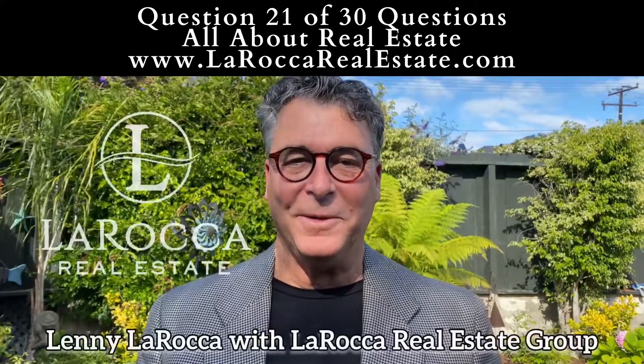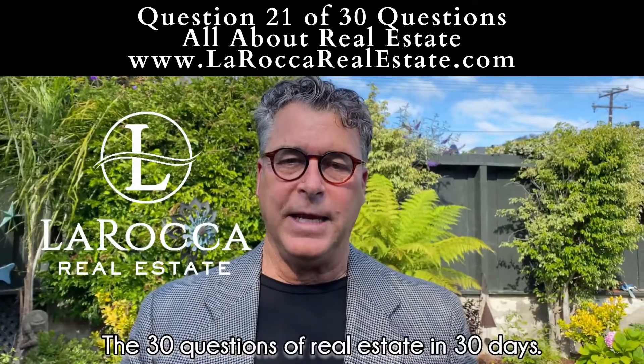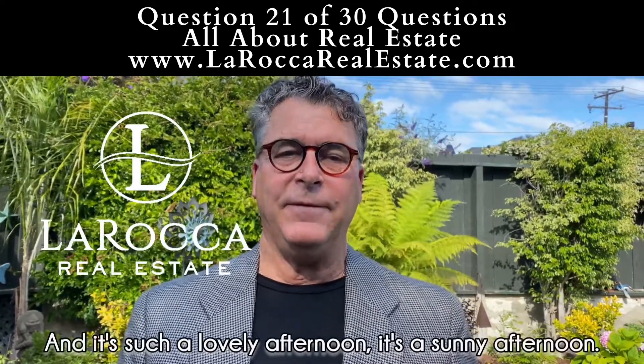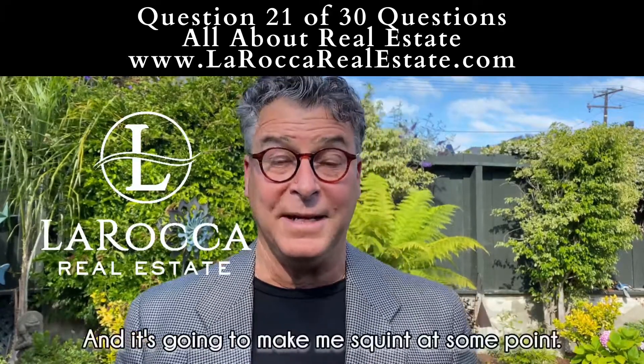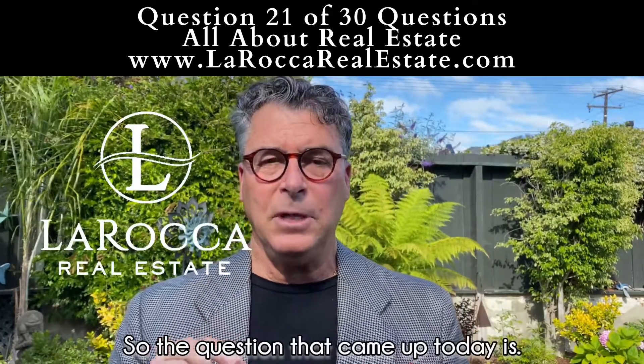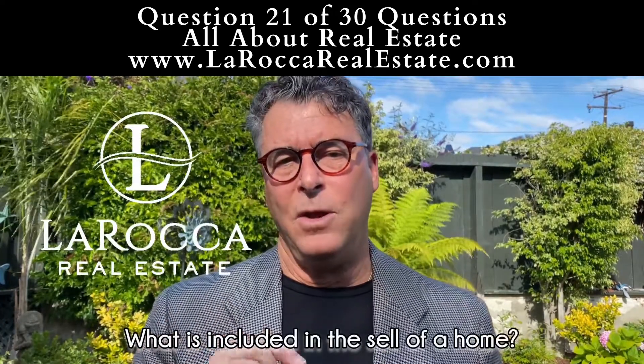Hey everybody, Lenny LaRocca here with the LaRocca Real Estate Group. We continue to battle the 30 questions of real estate in 30 days. It's such a lovely, sunny afternoon, so that sun is going to poke out and make me squint at some point. The question that came up today is: what is included in the sale of a home?